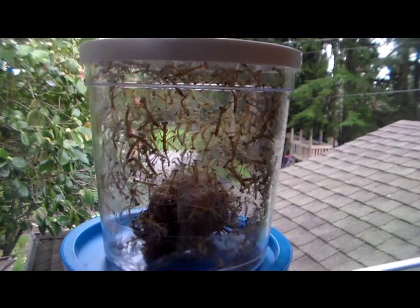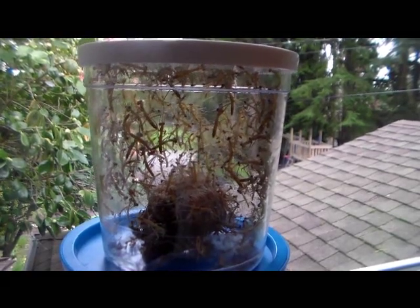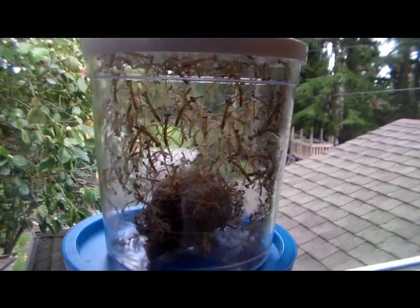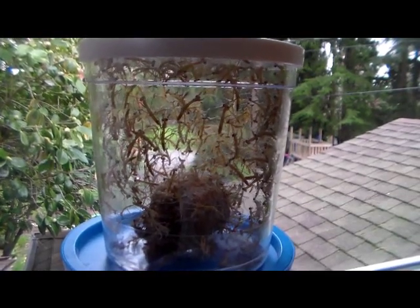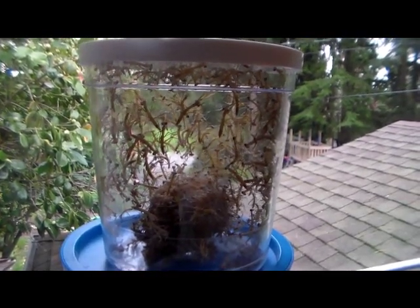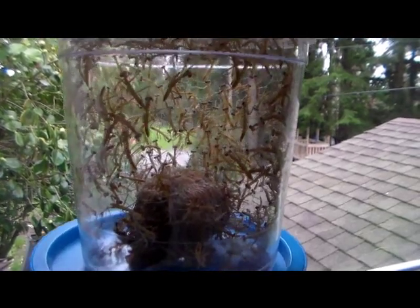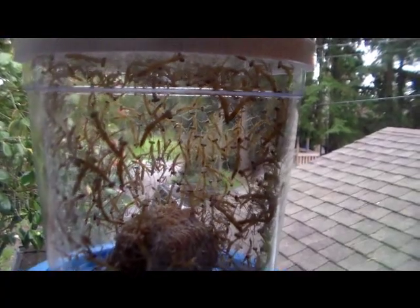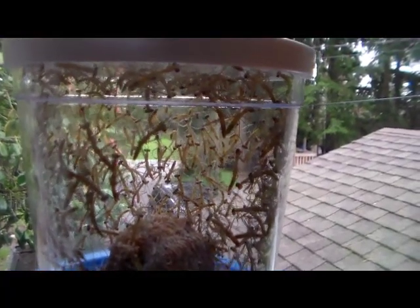They are carnivorous, so they might end up eating each other. We need to release them by tomorrow — by the second day. They eat aphids, caterpillars, and other small soft-bodied insects. We'll see if we can find some insects to feed them so we can keep a couple of them.